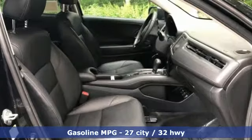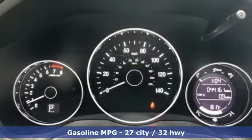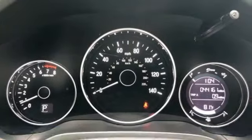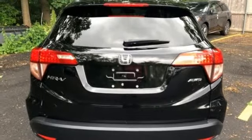Continuously variable automatic transmission, front heated leather bucket seats, external memory control, auto dimming rear view mirror, manual tilting steering column, power heated mirrors.